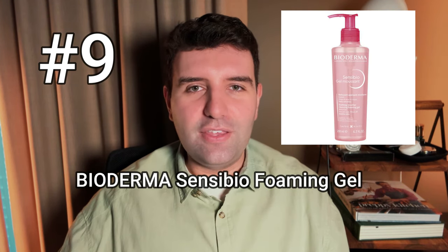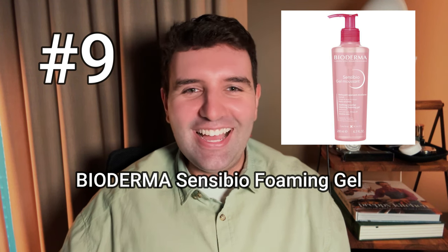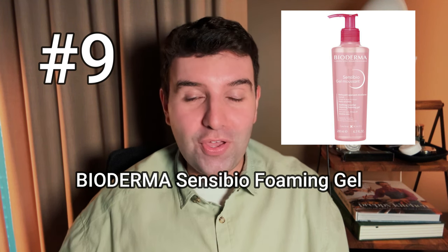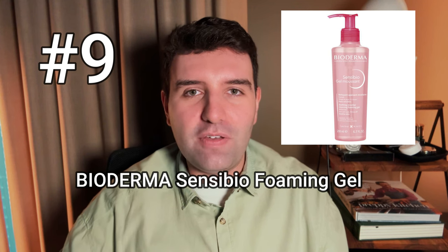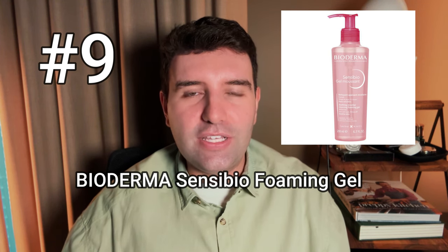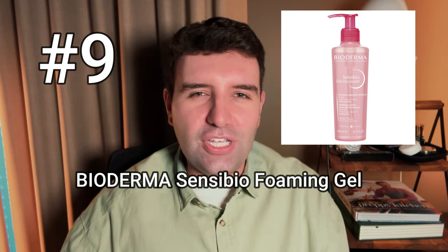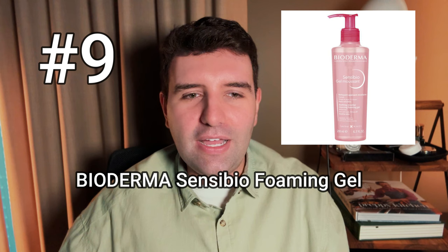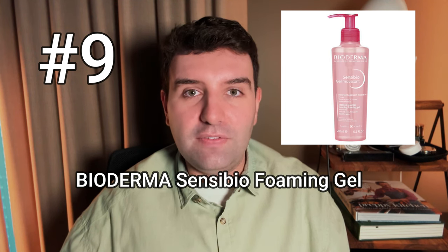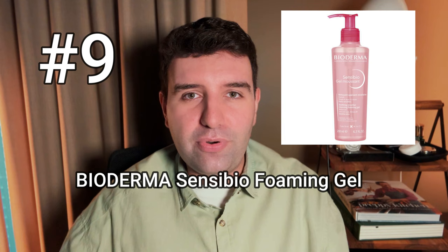Number 9 on the list is another drugstore option — the Bioderma Sensibio Gel Moussant. This one I'm personally a huge fan of, definitely one of my favourite products around, especially considering the price point. It's just such an excellent, pretty stock standard cleanser texture — gel with a lather kind of vibe — but it feels very protective and does such a good job of cleansing without stripping. I'm very impressed.